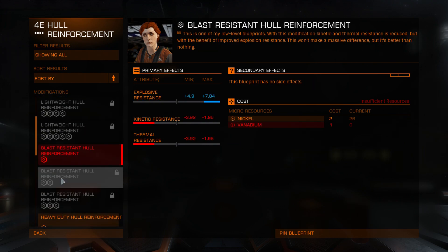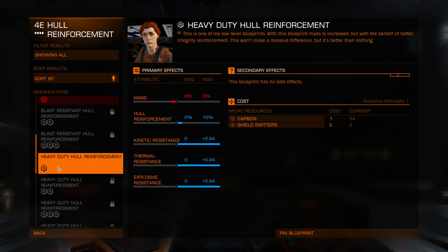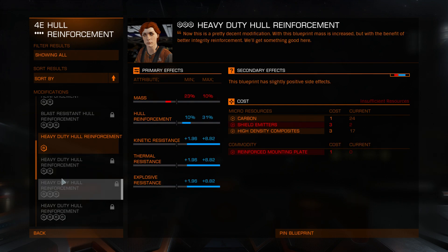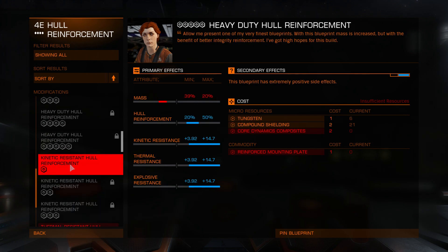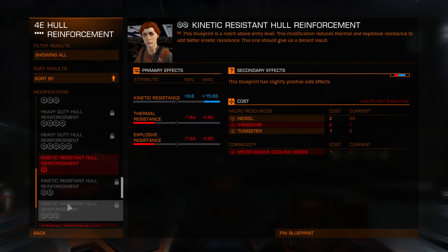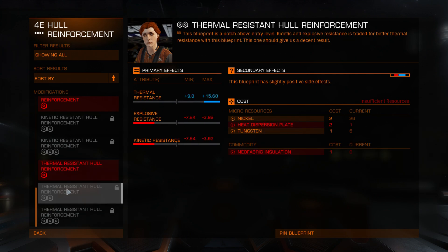Blast resistant — only three grades. Heavy duty hull reinforcement: three, four, five. This actually is interesting. Kinetic resistance — if you need specific resistance. Only up to grade three. Thermal, also up to grade three.